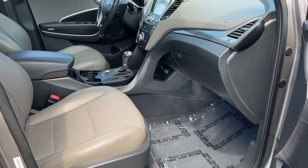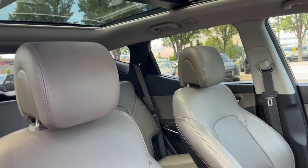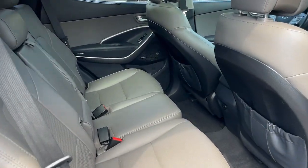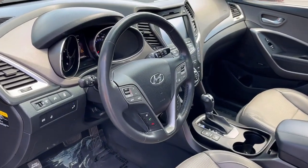Heated steering wheel, panoramic roof, navigation system, keyless entry, backup camera, heated mirrors, power lift gate, cooled front seat, power passenger seat, fog lamps. Comfort blends with versatility in bold, modern style in this striking Santa Fe.